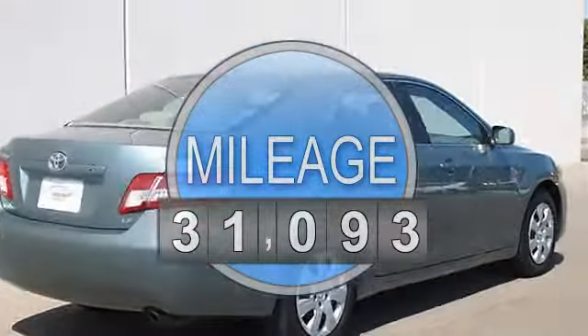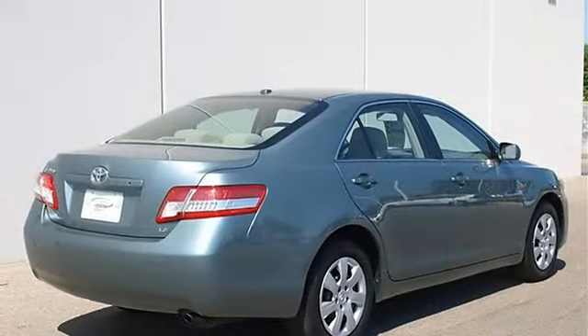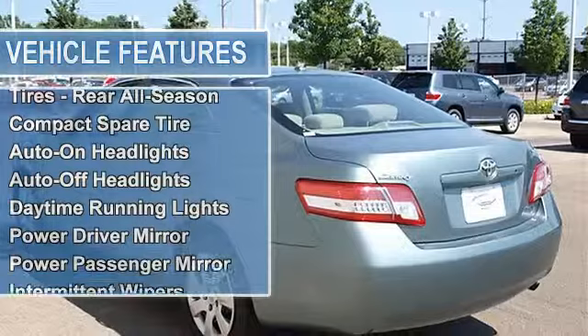Power Steering, 4-Wheel Disc Brakes, Brake Assist, 4-Wheel Anti-Lock Brake System, Wheel Covers, Steel Wheels, Tires Front All Season, Tires Rear All Season, Compact Spare Tire.